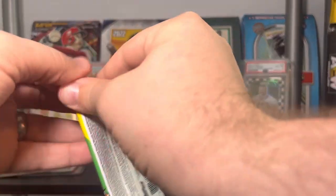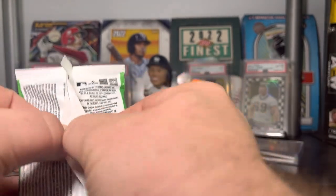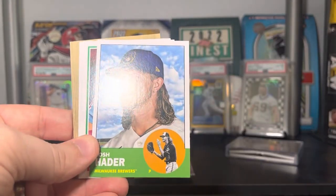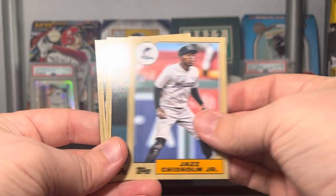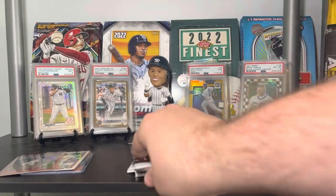Moving on to Archives — one of those sets that can be a little tough to open. We got Ohtani, Ryan McMahon, Josh Hader, Kyle Schwarber, Nick Madrigal, Jazz, Casey Mize, and Castellanos. Nothing too crazy in that one.